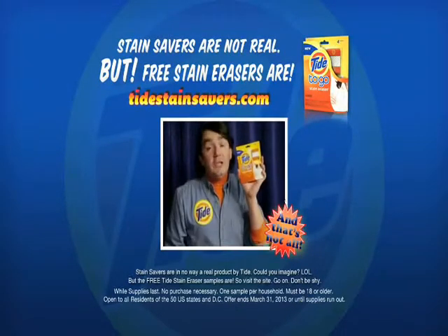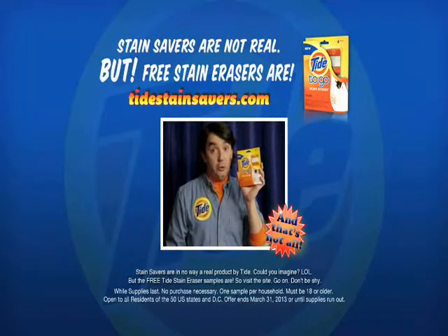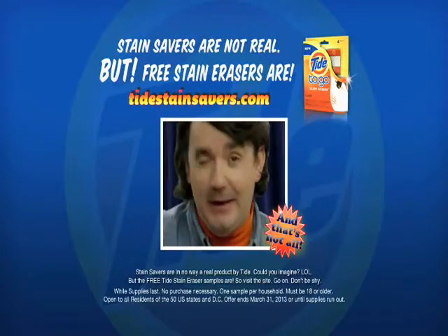But wait, there's more. Go to TideStainSavers.com and receive a Tide Stain Eraser sample — you know, for stains you don't want to save? Happy staining!